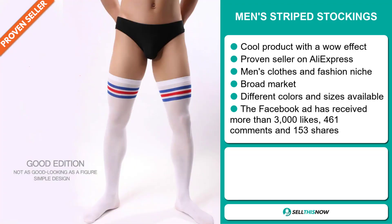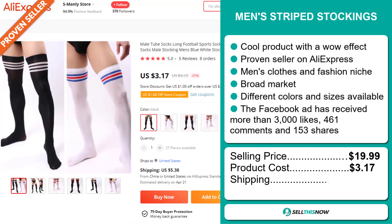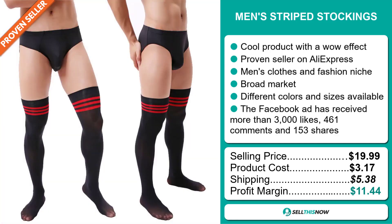The selling price for the Men's Stripe Stockings is just under $20, whereas the product cost is only $3.17. Shipping will set you back $5.38, so you're looking at a good profit margin of $11.44. Sell this now!